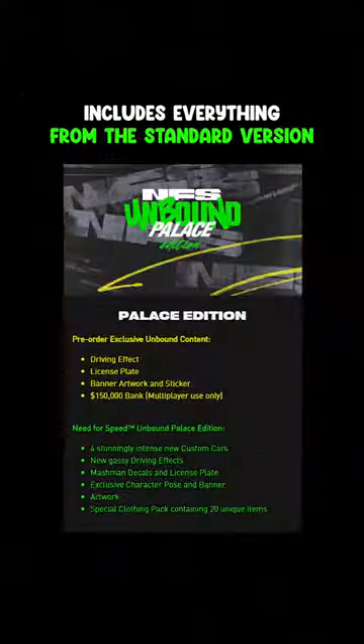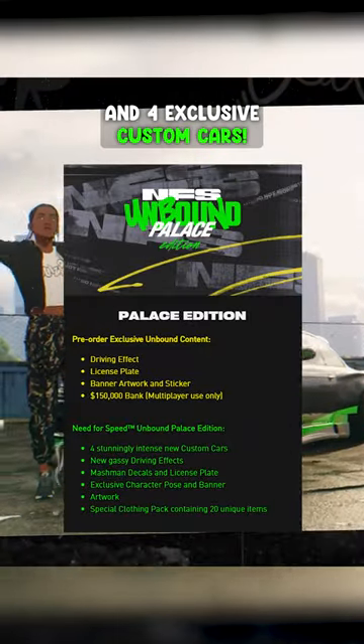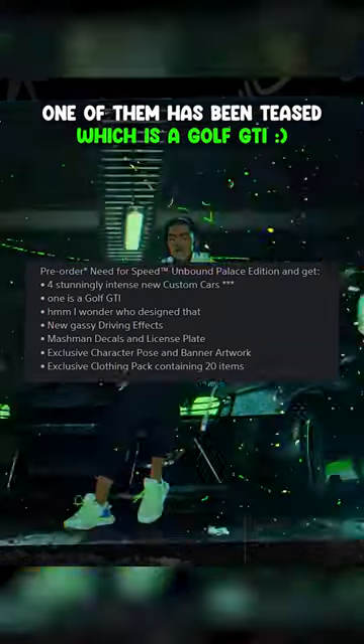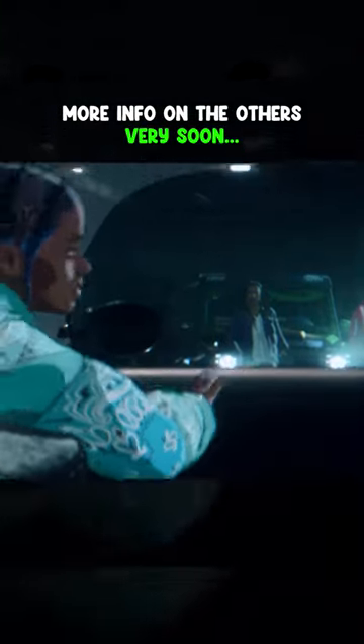Next is the Palace edition at $79.99. You'll get everything shown with the standard version, as well as exclusive in-game cosmetics and four custom cars. One of these has already been teased, being a Golf GTI, with more info on the others very soon.